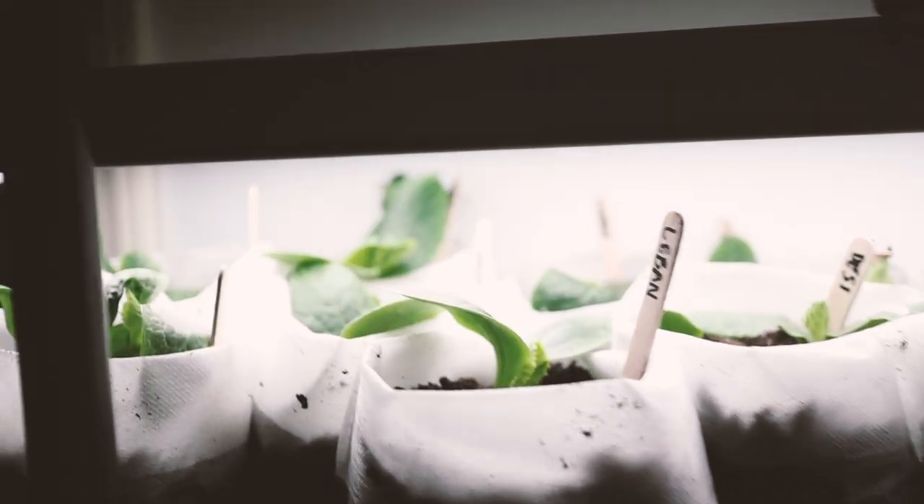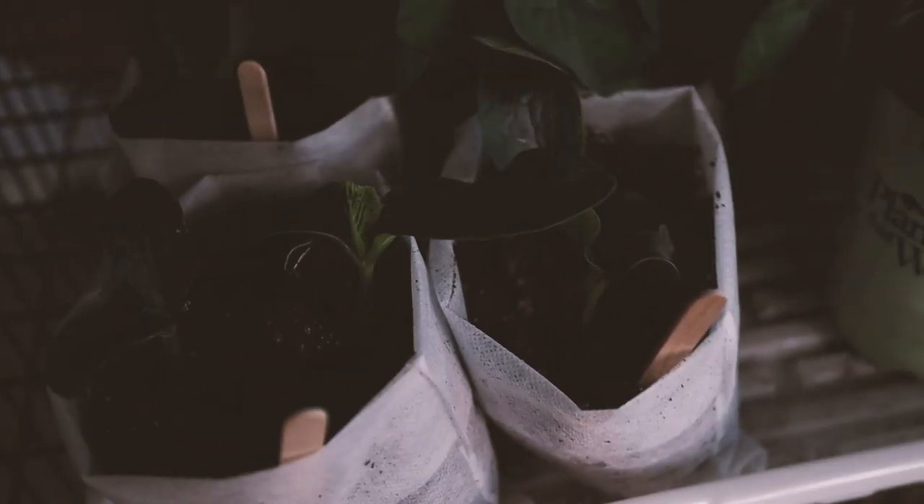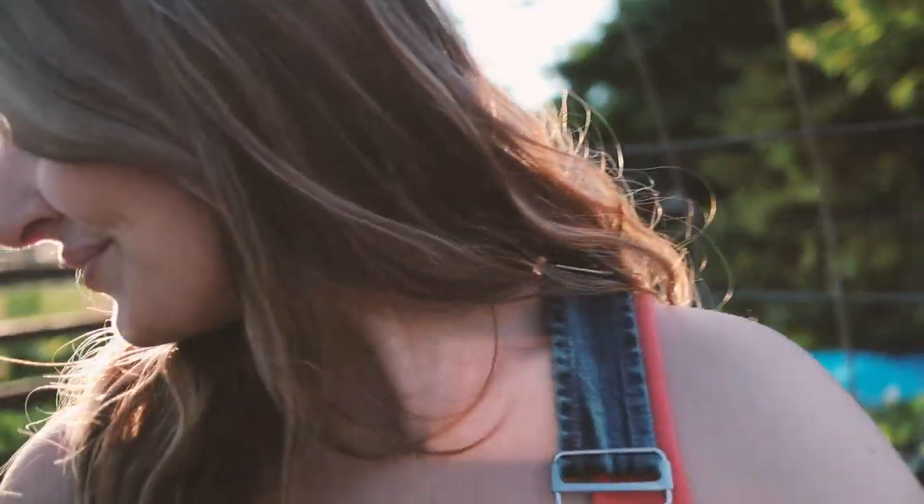Quick update on the trellises — the slugs pretty much got to every single seedling except for two, though I did notice some beans had recovered. What I did was start some squash indoors in little grow bags — I'm getting them hardened off right now and then I'm going to plant those in the ground without taking them out of the grow bags at all, so I don't disturb their roots. It's not my favorite method of planting squash but it's better than no squash at all. I did also go ahead and plant some zucchini seeds directly in the ground — we'll see if those survive. The slugs have gone away almost entirely since we've had warmer and drier weather.